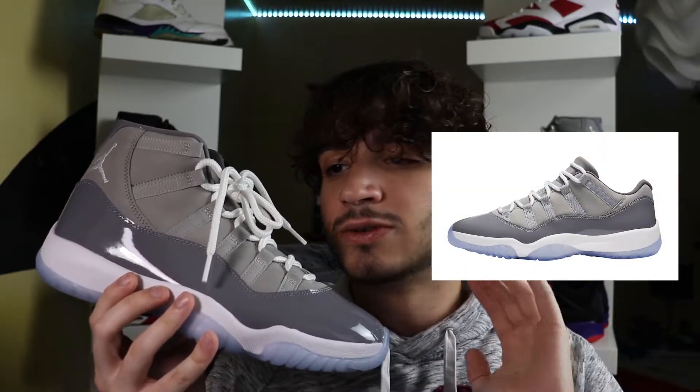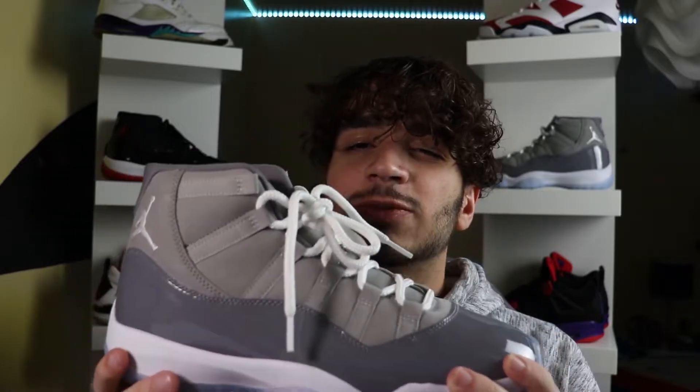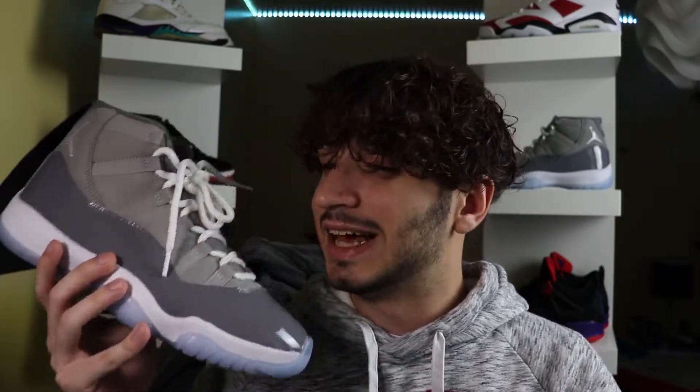Now 20 years later they are re-releasing. Also worth mentioning, there was another release back in 2018 — the Jordan 11 Cool Grays, and then there were the low versions too. The original Cool Gray 11s retailed for $125, the lows retailed for $175, and these are going to retail for $225. These sneakers have inflated over a hundred dollars since the last release.